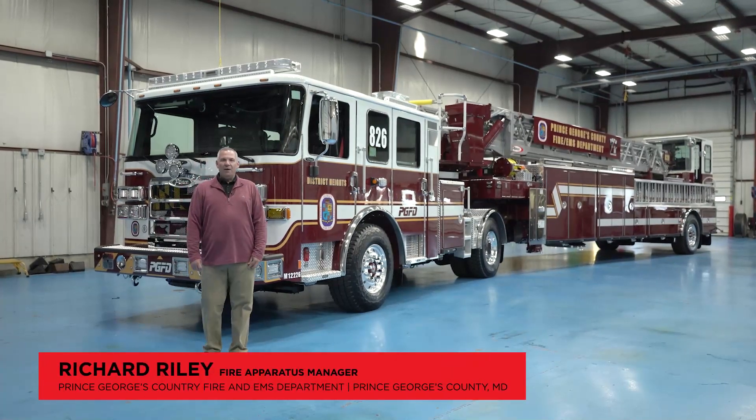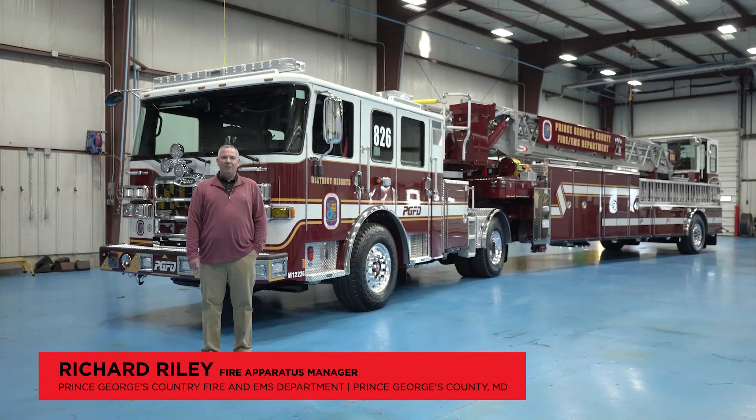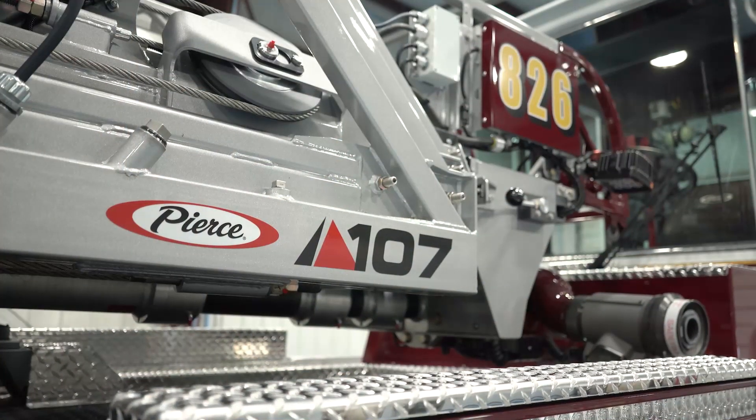My name is Richard Riley. I'm the fire apparatus manager for the Prince George's County Fire and EMS Department in Prince George's County, Maryland, and we're here to look at one of our two brand new 2022 Pierce Enforcer 107-foot Ascendant Aerials.